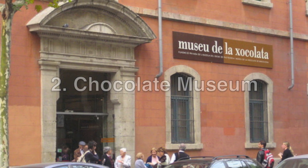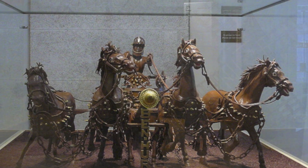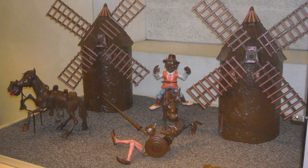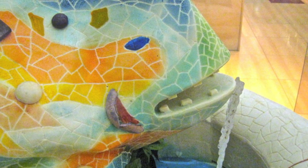Barcelona's Museo de la Chocolata is a fun spot for visitors of all ages. From sculptures made of chocolate to a variety of activities including chocolate tasting and painting, there's something deliciously fun for everyone here.